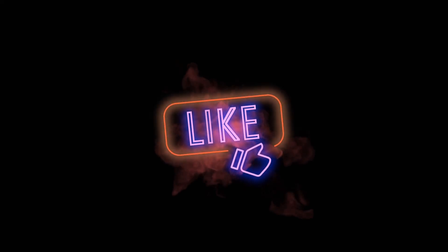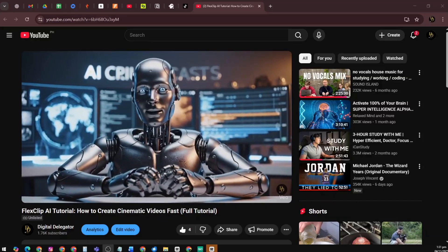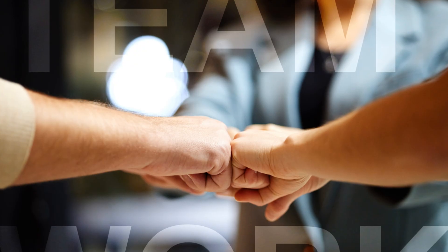If you're here for the first time, hit like, leave a comment to say hello, and subscribe so we can keep growing together. I'd love for you to check out our last video where we walk through a complete FlexClip tutorial and show how you can create professional AI-powered videos fast. Let's automate, delegate, and earn passively together.